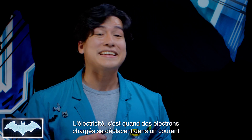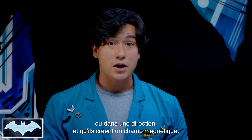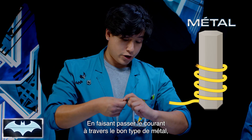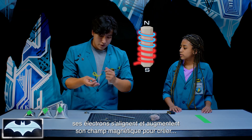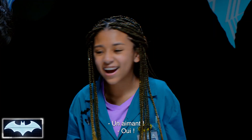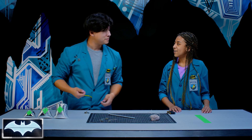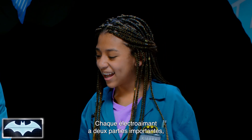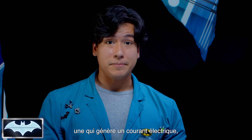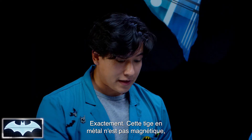Electricity, when broken down, is negatively charged electrons moving in a current or in one direction, and it creates a magnetic field. When you run the electric current through the right type of metal, its electrons will align and increase its magnetic field — and you will create a magnet! So we're going to see if we can create our own electric magnet and test it out. Every electromagnet has two important parts: a part to generate an electric current and another part for that current to drive through — like a battery and a wire.